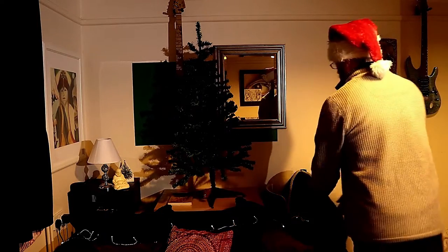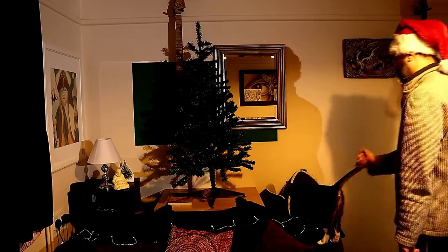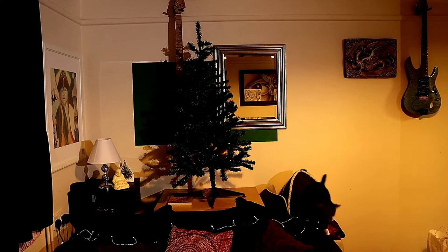Hello, all you Christmas tree lovers, and here we are today at the Race the Christmas Tree Decoration Competition. Who can decorate their Christmas tree the fastest and in the right order? Or in the order that you choose to do? I'm not quite sure what the difference is between those things.